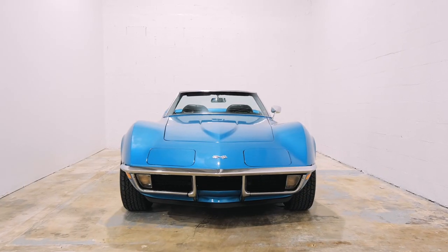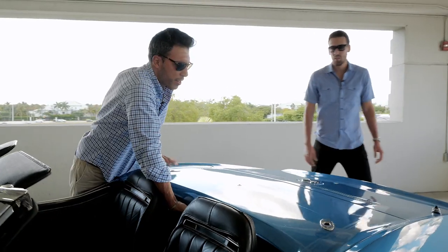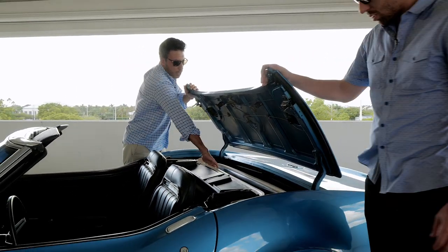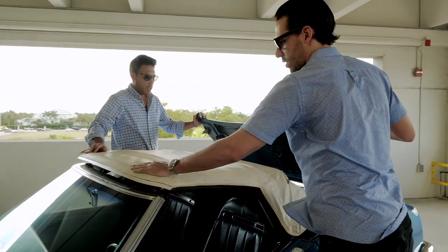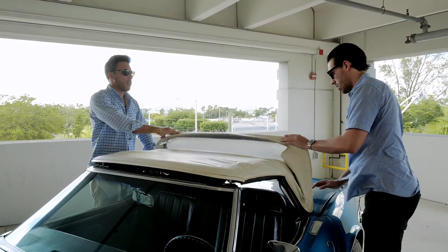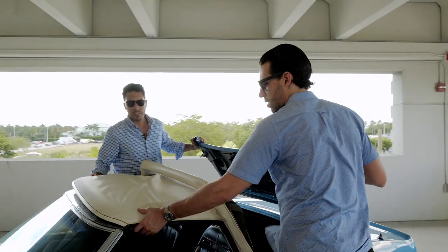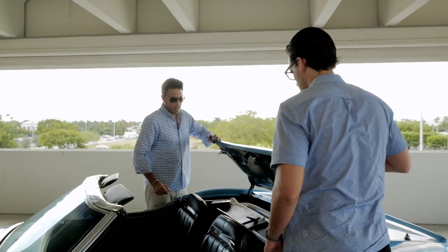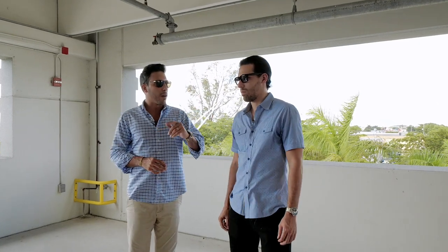You've got to love this color — it's beautiful. It's called Mulsanne Blue, over black, with the factory white top. This is how you open it right here — you pull this off the top, then you pull this back and this down. We're going to talk in a little bit about price: where it stands today in the market, where it could potentially go, and how it compares to the other generations of the Corvette.